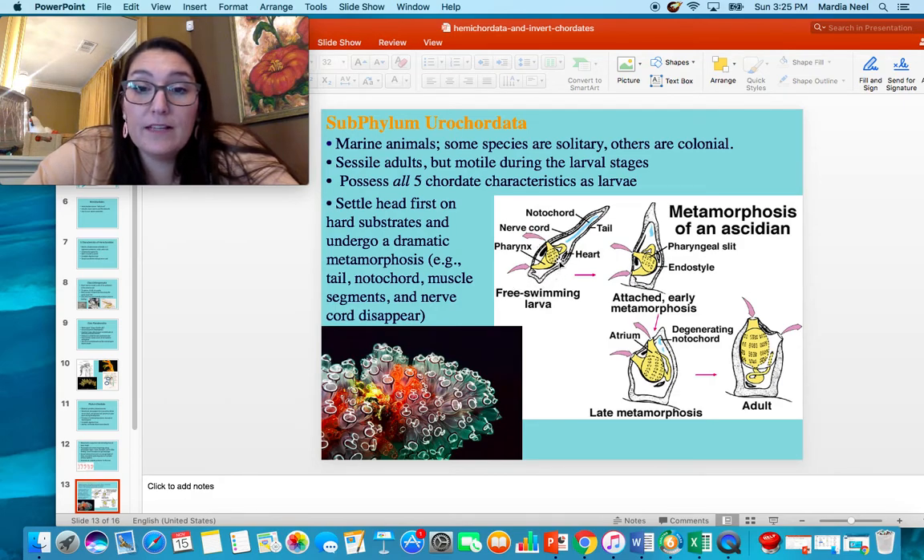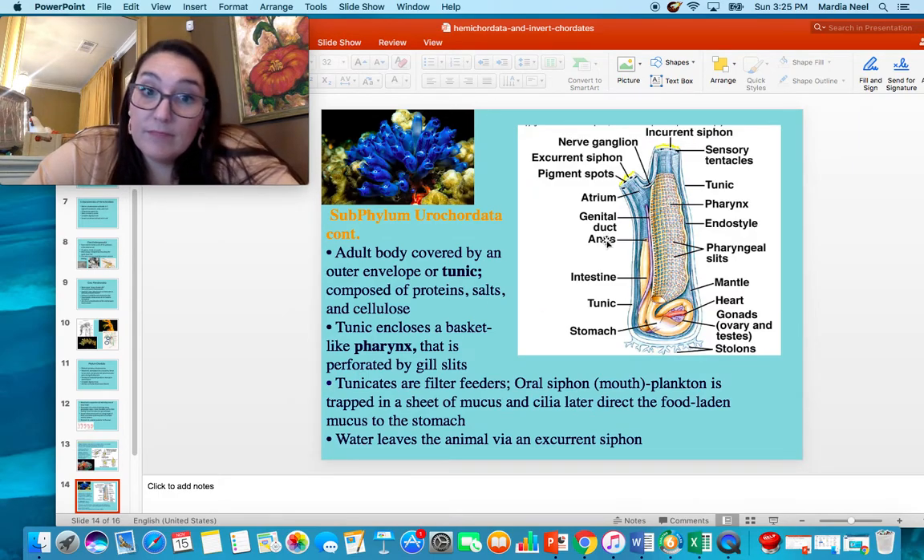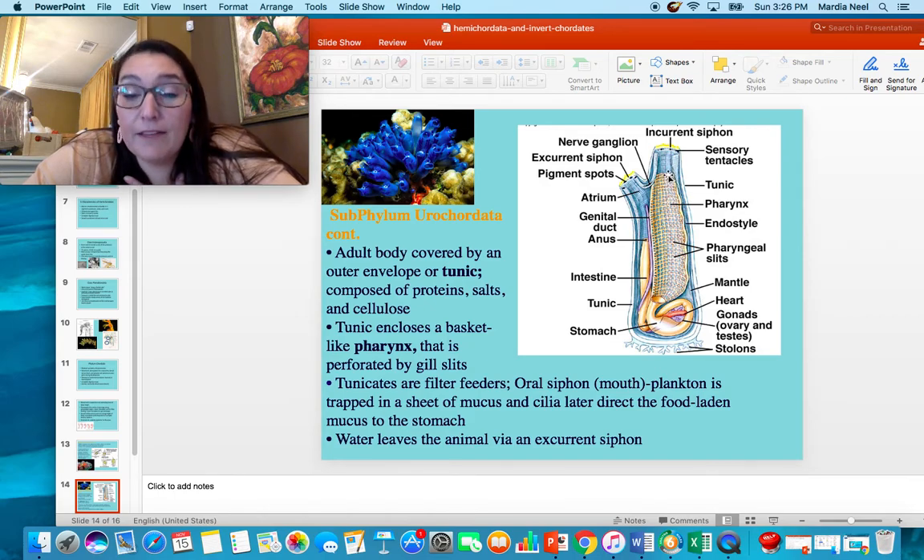The free-swimming larva has a pharynx, anus, heart, notochord, nerve cord, and tail. They attach head-first and go through metamorphosis, ending up as animals fondly known as sea squirts or tunicates. The adult body is covered by an outer layer called a tunic — composed of protein, salts, and cellulose. The tunic wraps around the pharynx. There is an in-current siphon and an ex-current siphon, like you'd find in a clam. The in-current siphon has a basket-like pharynx with perforated gill slits; they're filter feeders, trapping plankton in a sheet of cilia and mucus and directing food to the stomach. Water leaves through the ex-current siphon.